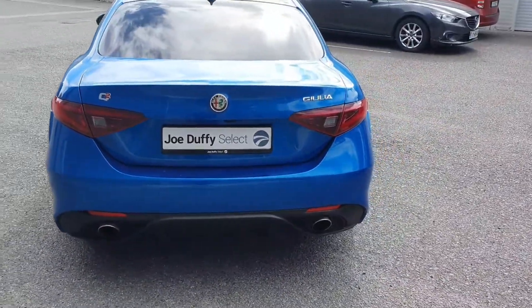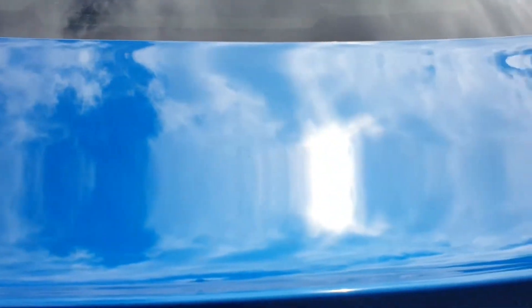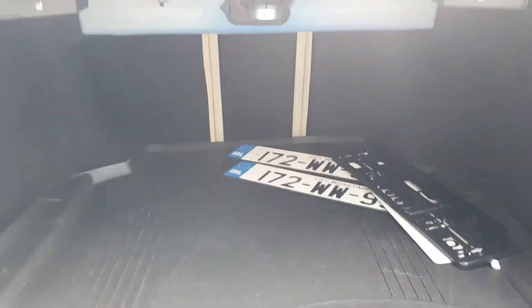At the rear you also have your twin chrome tipped exhaust, your reversing camera, reversing sensors front and rear, and a very spacious boot with some split fold rear seats.